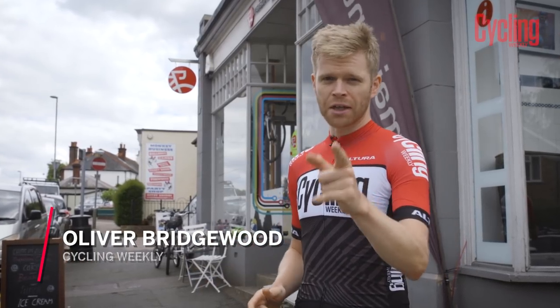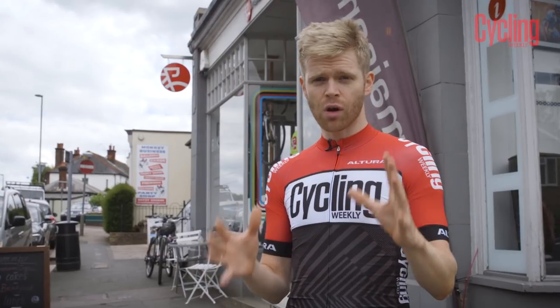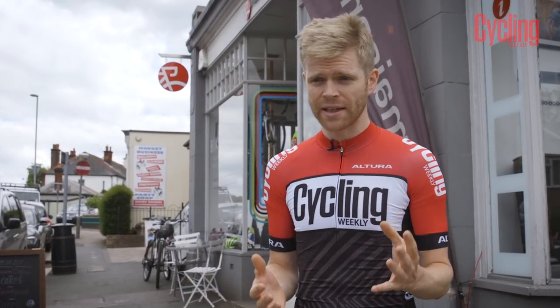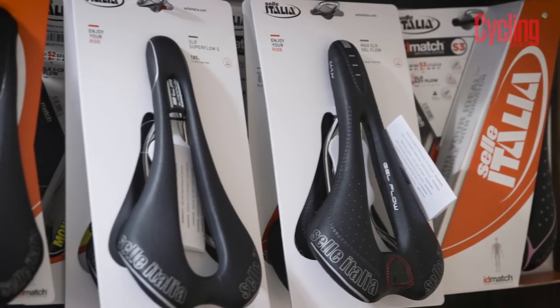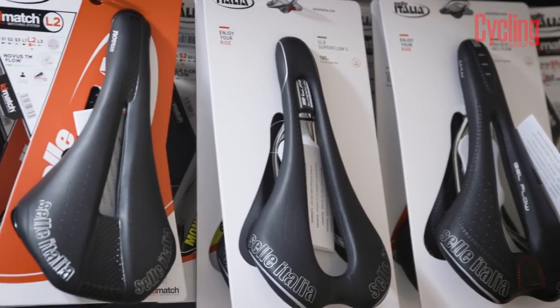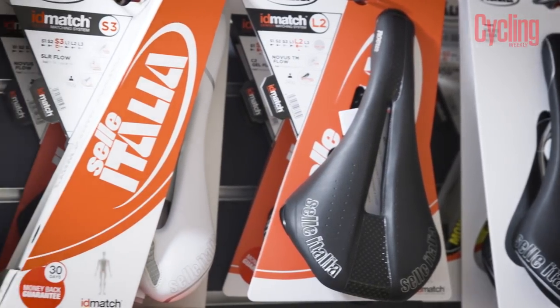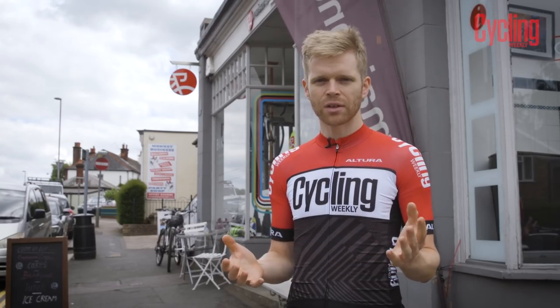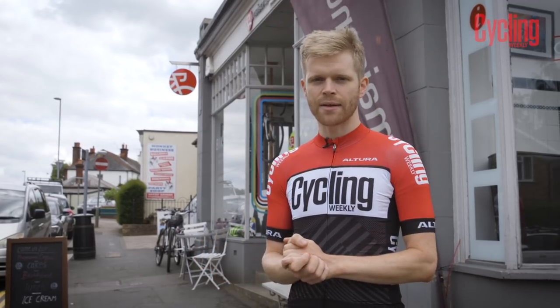Saddle sores, bum rash and gooch soreness are all things that you might have if you've got the wrong saddle, and having the wrong saddle means that your riding can be really uncomfortable and unpleasant. Now picking the right saddle can make or break your ride, and in the past this was a case of trial and error, just trying out whatever you thought looked right or had been recommended by a friend.